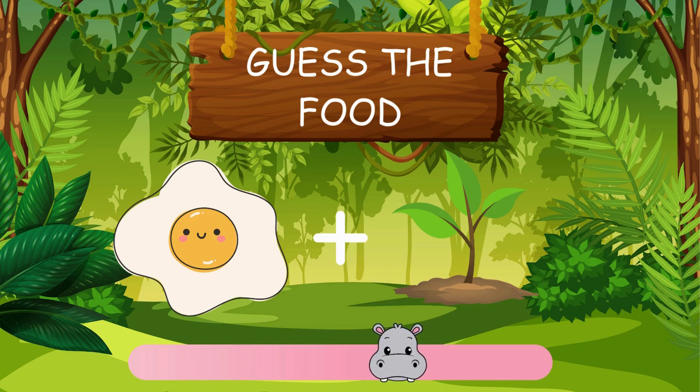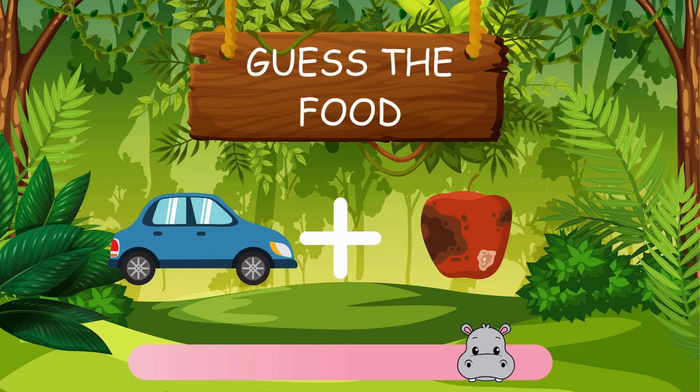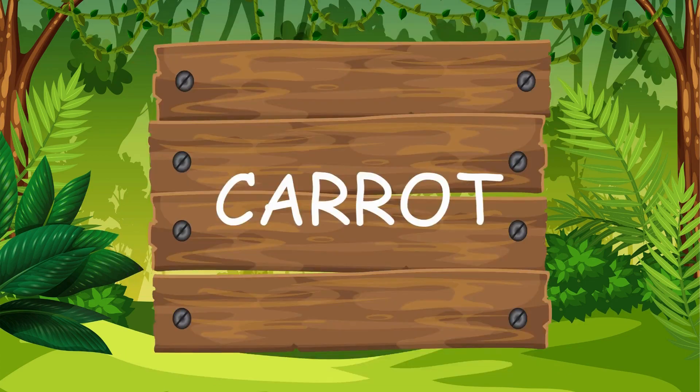Can you guess this puzzle? Well done. Eggplant. This one's a tough one. The answer is carrot.